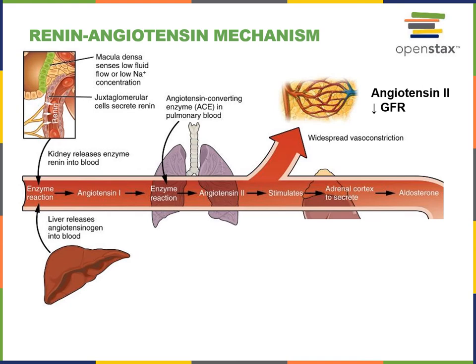As we move on to discuss the regulation of reabsorption, we'll see that angiotensin 2 can also function to stimulate cells in the adrenal cortex to secrete another hormone known as aldosterone. Aldosterone will have an effect in the kidney to stimulate the reabsorption of sodium.